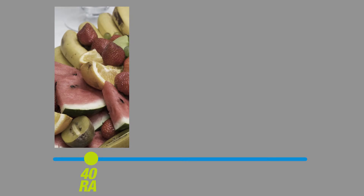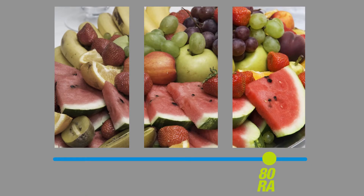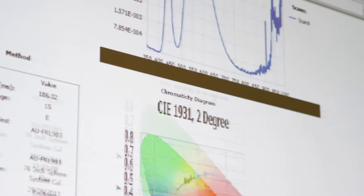The higher an RA is the better it is; the lower the index is the worse the light quality is. That's the recognition of colour underneath that light source. At Aurora we're targeting a minimum of RA 80 for our products, which would give a reasonable colour quality when recognising colours underneath the light source.